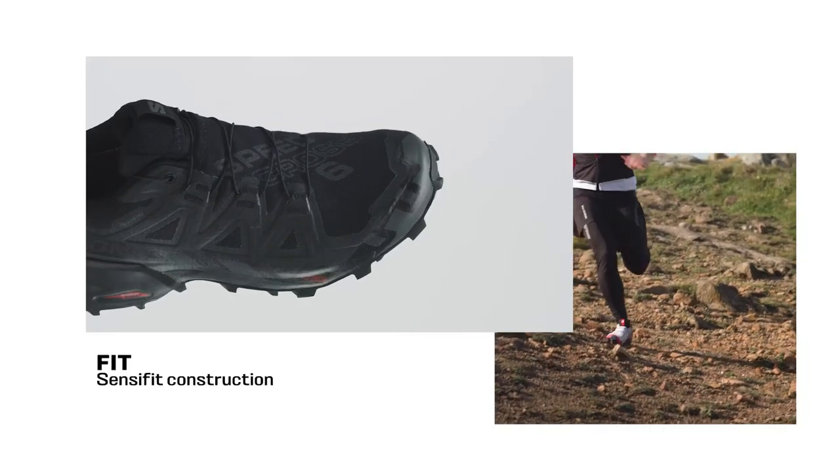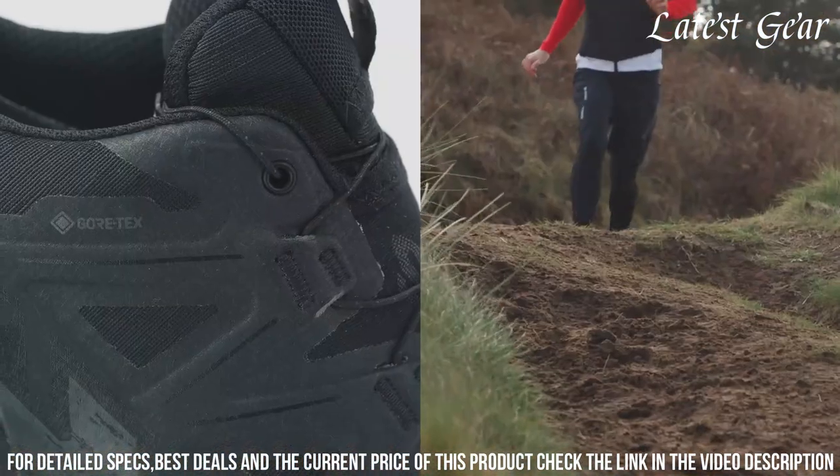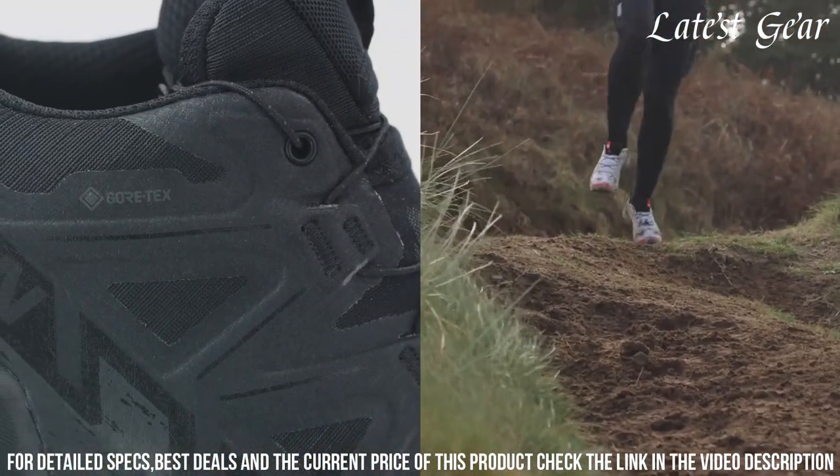Whether you're navigating steep inclines or tackling muddy trails, the Salomon Speedcross 6 is your go-to shoe for unbeatable performance and adventure.